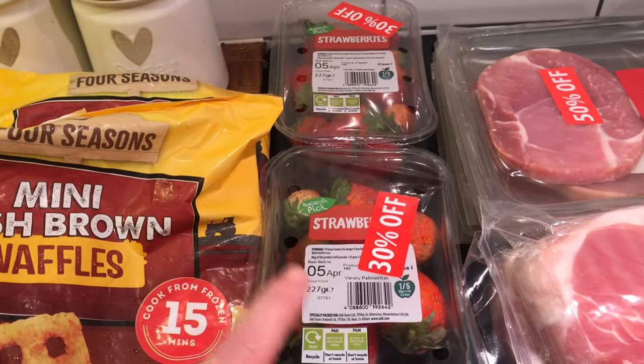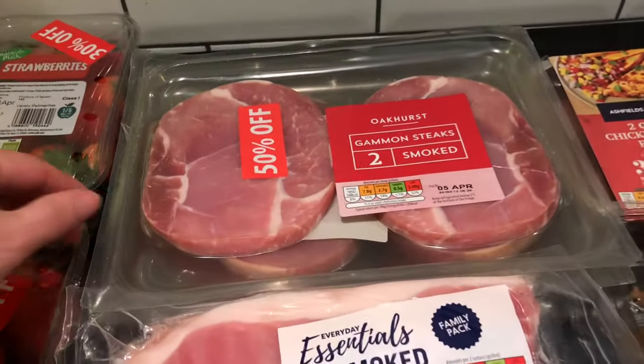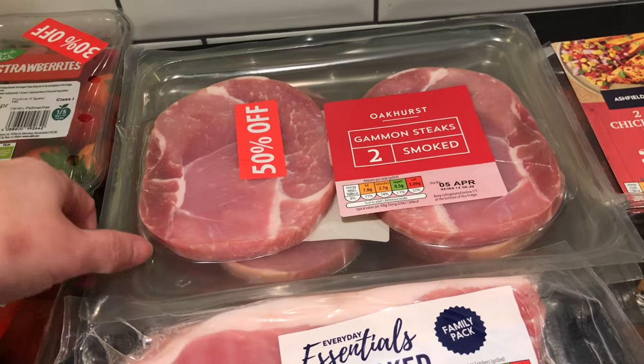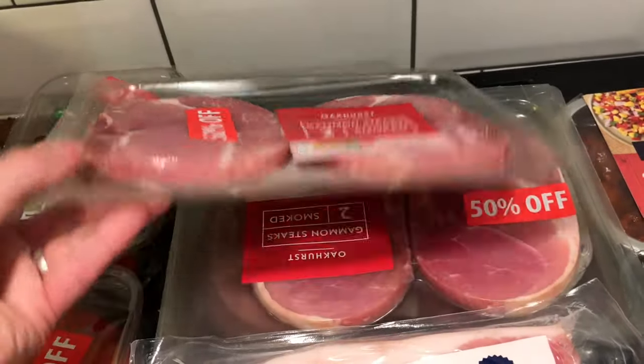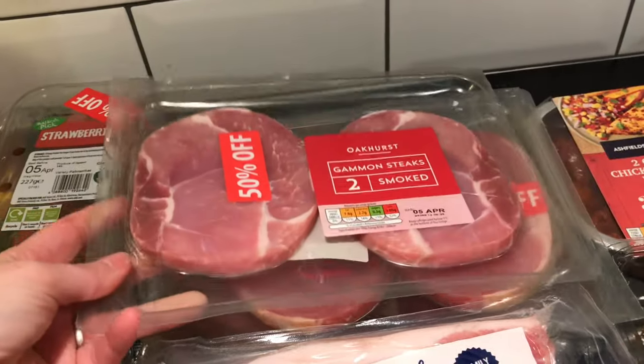Strawberries — I picked up two of them and they were 30% off. The gammon was 50% off. I actually picked up six of them — three to take with us for a meal on our holiday and then three for the freezer, so that's two meals worth.